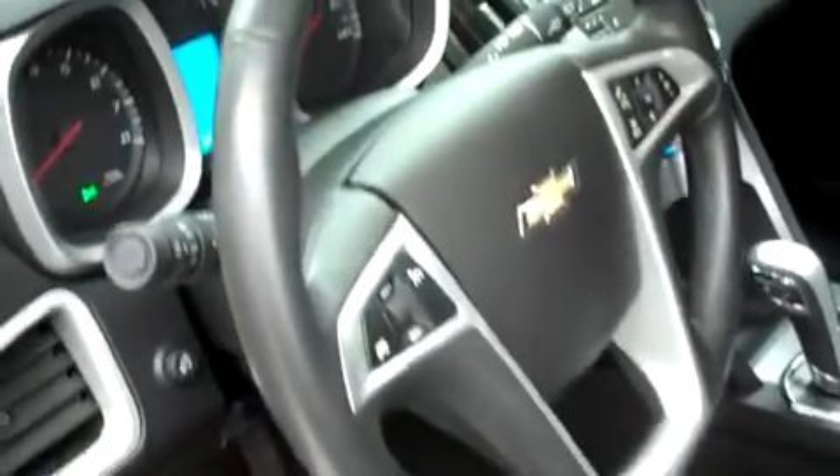Use our keyless entry with remote start to open it up. We do have black power leather seats. Seats are heated as well. Pioneer audio with plenty of power options throughout. A multi-functional Bluetooth capable steering wheel. Center console shifter with manual tap shift.